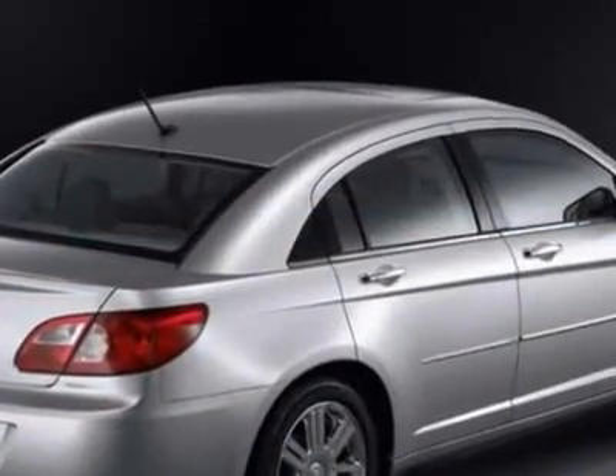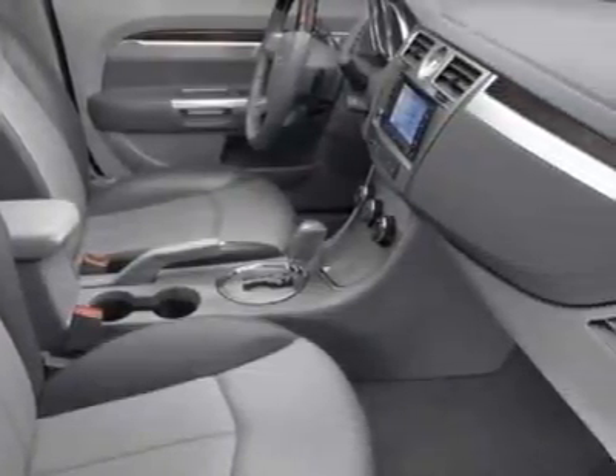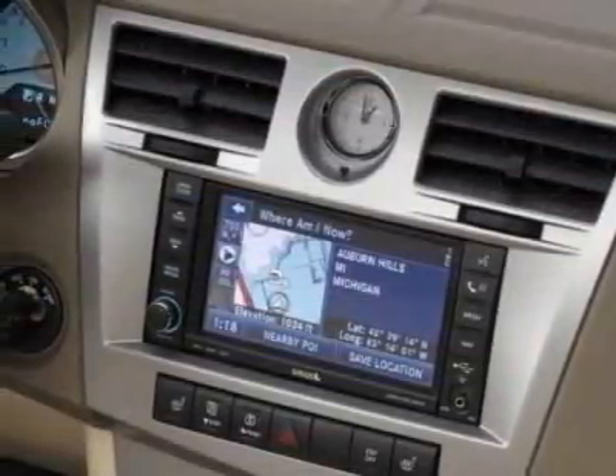Additional options for this vehicle include power steering and cruise control. Call 800-753-6343 or email our friendly sales staff today to schedule a test drive.